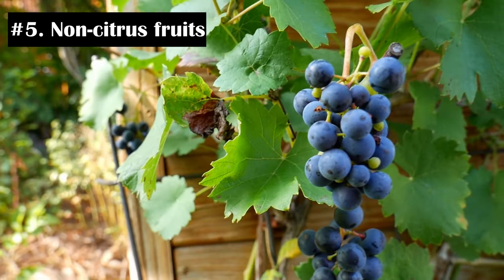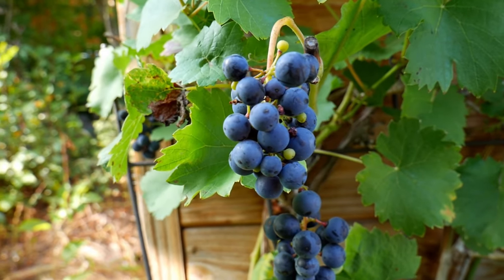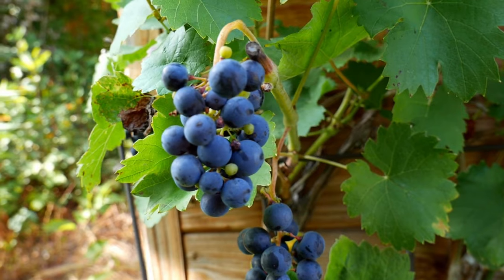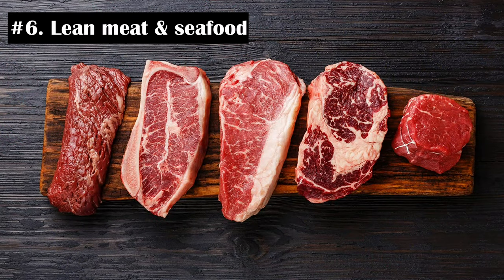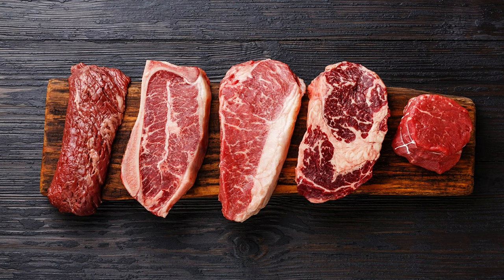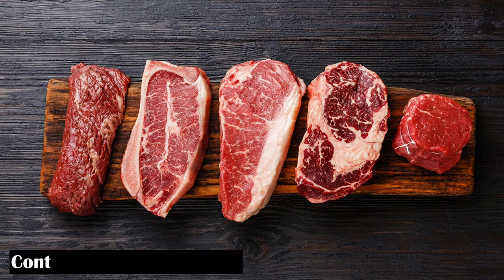Number 5: Non-citrus Fruits. Citrus fruits are acidic in nature and can worsen the symptoms of acid reflux. However, non-citrus fruits like bananas, melons, apples, and pears are a good choice. Number 6: Lean Meat and Seafood. Lean meats such as chicken, turkey, fish, and seafood are low in fat and reduce symptoms of acid reflux. They contain plenty of nutrients that your body requires daily.